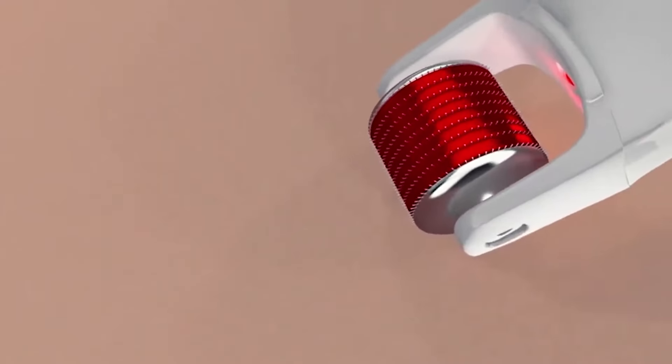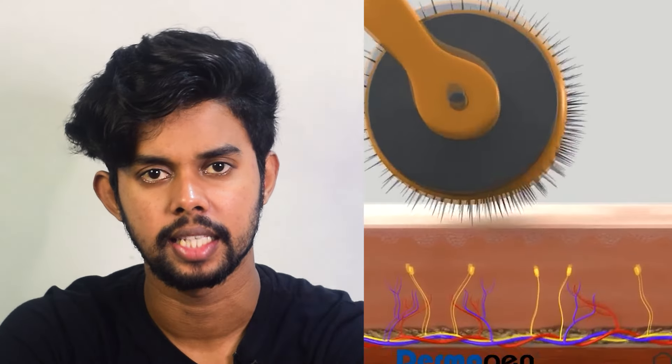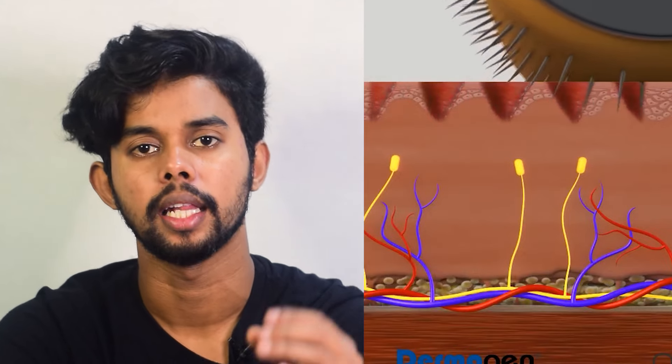If we use hair to do it, we will use hair and dry it. I think it's called microneedling. We will use our skin to heal. That will stimulate it. This is our skin naturally.